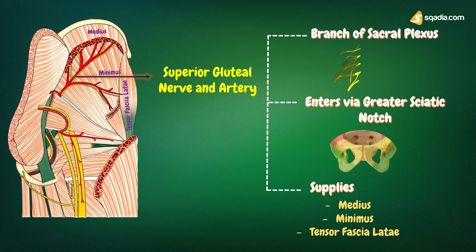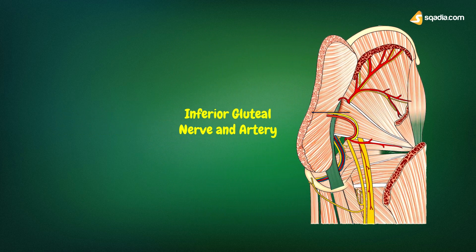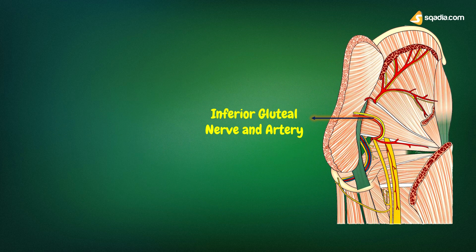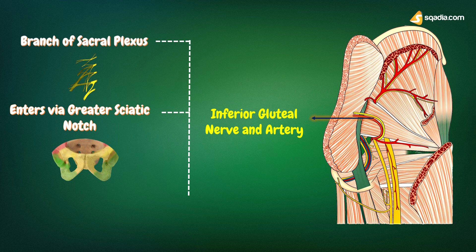Next is the inferior gluteal nerve. The inferior gluteal nerve is also a branch of the sacral plexus, given off in the pelvis. It enters the gluteal region through the greater sciatic foramen below the piriformis, and ends by supplying the gluteus maximus only, to which it is fully committed.